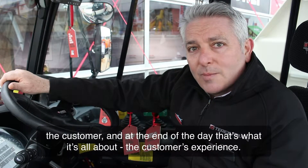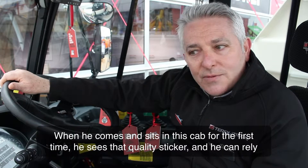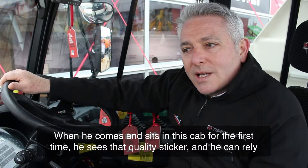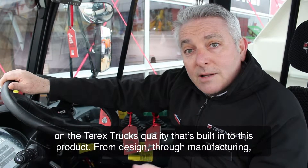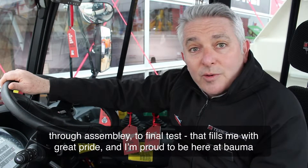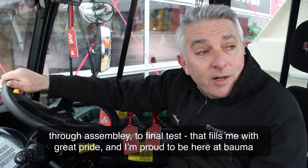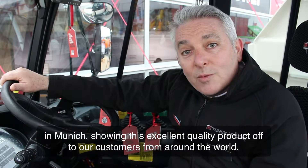And at the end of the day, that's what it's all about — the customer's experience, when he comes and sits into this cab for the first time, he sees that quality sticker and he can rely on the Terex Trucks quality that's built into this product from design through manufacturing, through assembly to final test. And that fills me with great pride and I'm proud to be here at Bauma in Munich, showing this excellent quality product off to our customers from around the world.